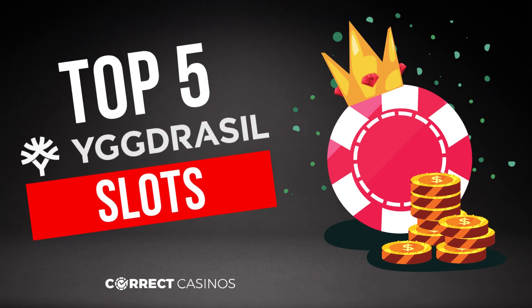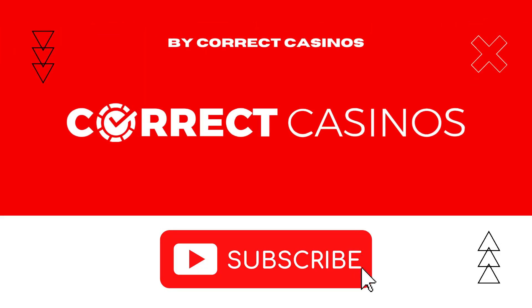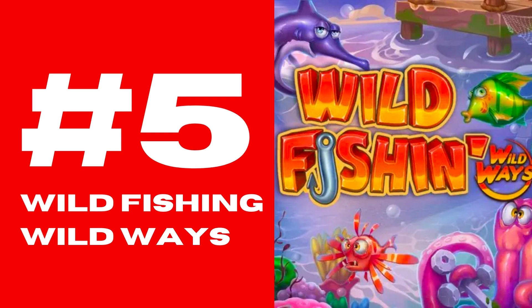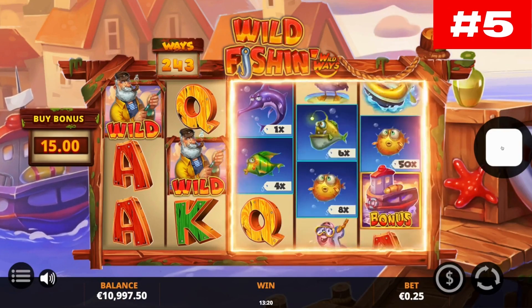Hello everyone and welcome to our video for top 5 Yggdrasil slots. Before we get started, don't forget to subscribe to our YouTube channel by pressing the red subscribe button. Number five: Wild Fishing Wild Ways.